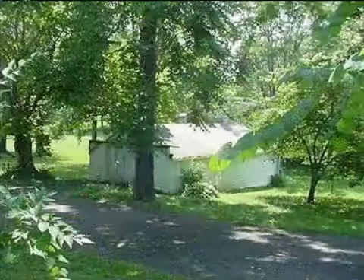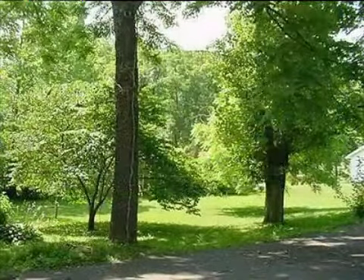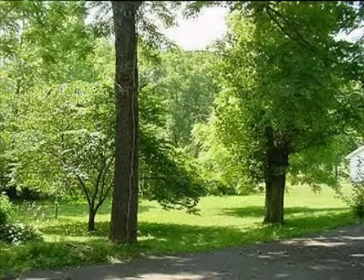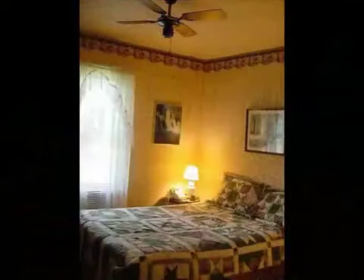Interior features of this property include carpeted flooring, an eat-in kitchen, central air conditioning, natural gas heat, an unfinished basement, a home warranty, and a family room. On the outside, this property features a shingle roof and a wood clapboard exterior.